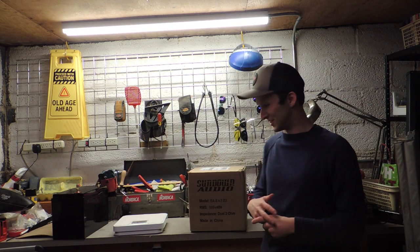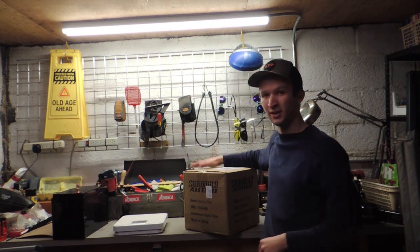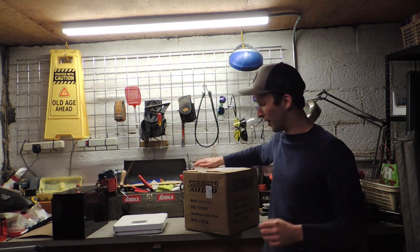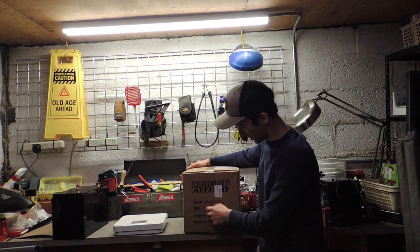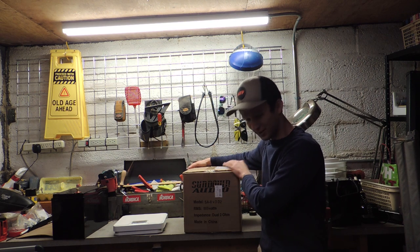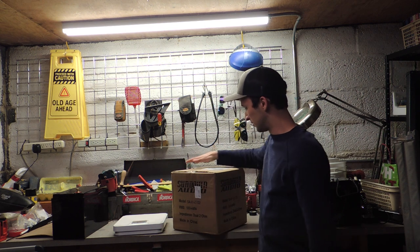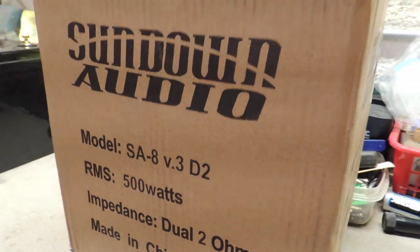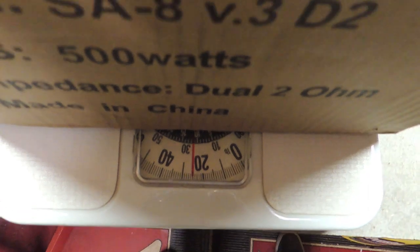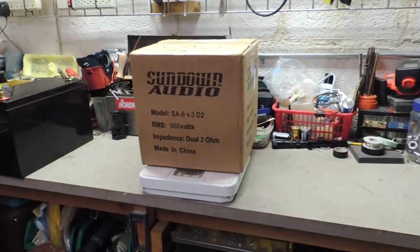Three days later. Alright guys, so this box just came in from Sundown. It took like two days to get here. I actually live about an hour away from their headquarters, so it wasn't really long at all. Looking at it, the label says SA-8V3-V2. Of course, we're going to open it up and see — not sure if it's just a box or if that's actually what's in it, but I'm guessing it's what's in it. A little closer look at the box here, and as we can see, it weighs right at 30 pounds. So excited to check this out.